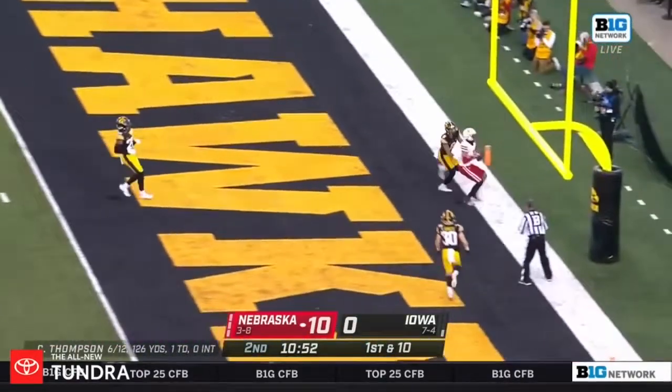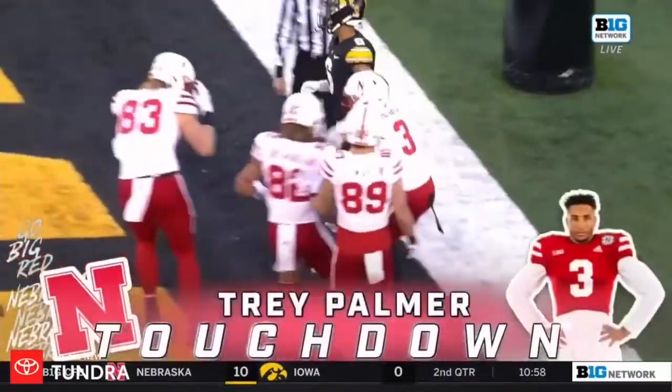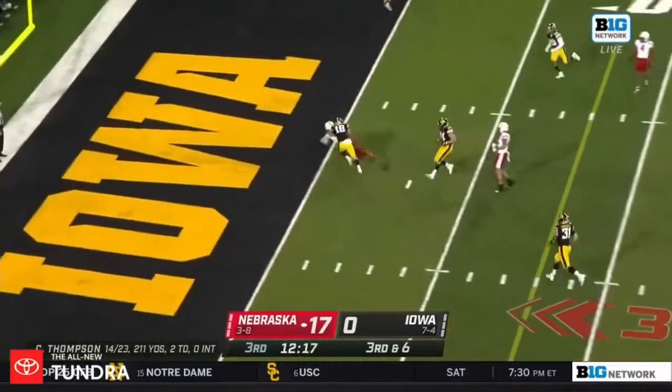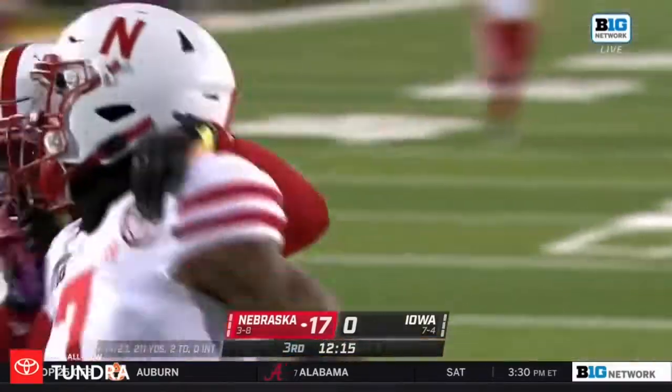Looking for the end zone — one open, caught. It's Palmer again, his second of the half. Here's your guy, Trey Palmer, one-on-one. Iowa's bringing the pressure, Thompson was looking that way — it's caught. It's not Palmer this time, it's Marcus Washington.